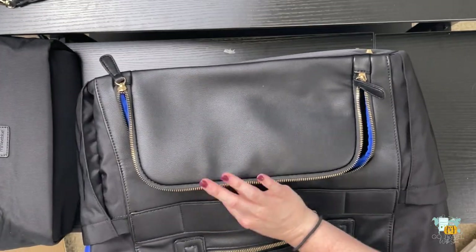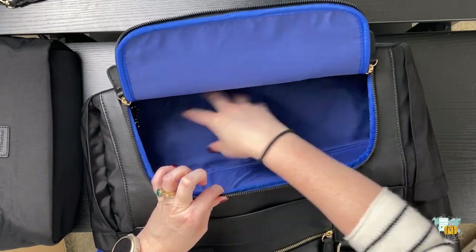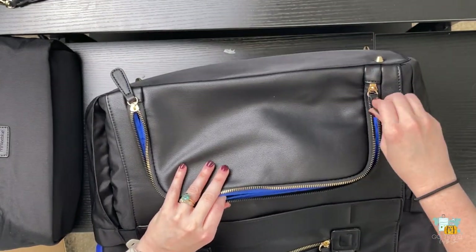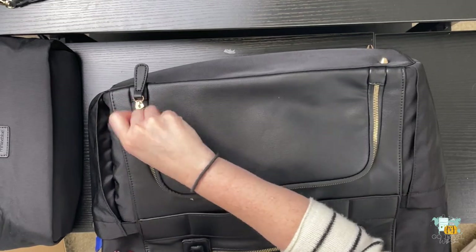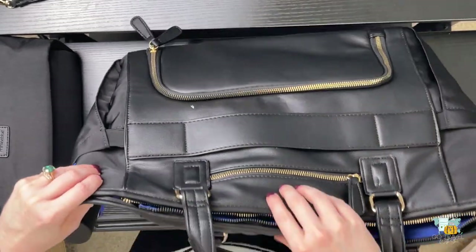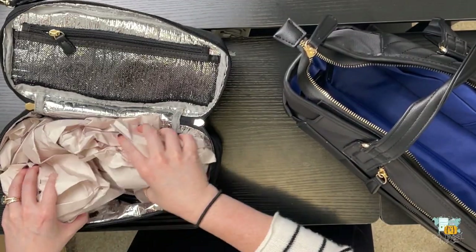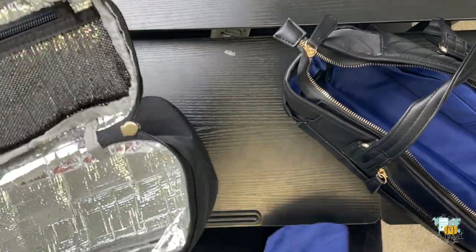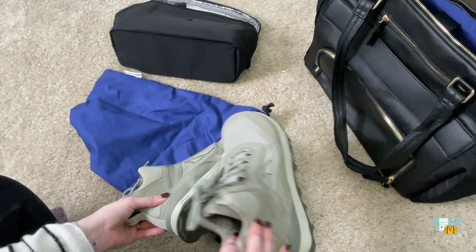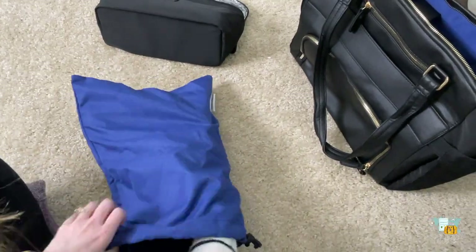Another good feature: if you unzip and open it as one big bag, you can also access items from the bottom compartment directly - it's nice having two different ways to access your bag. When I opened the lunch bag, I found the shoe bag inside. Future Stacy here - I just wanted to pop in and show you: these are my hiking shoes I got for a West Texas trip, and they completely fit inside the shoe bag that was provided and inside the compartment at the bottom of the bag.